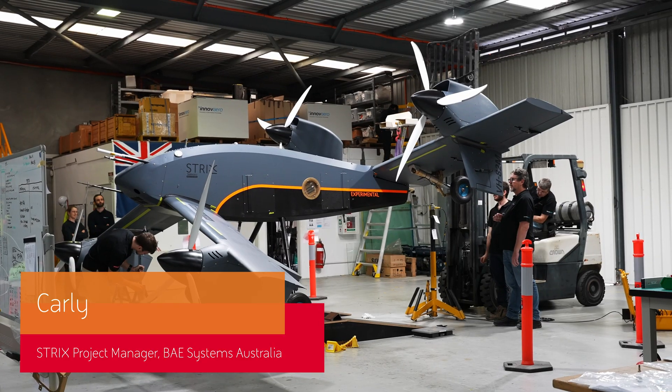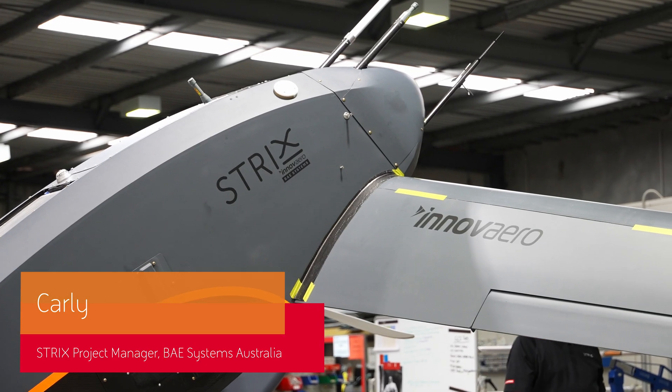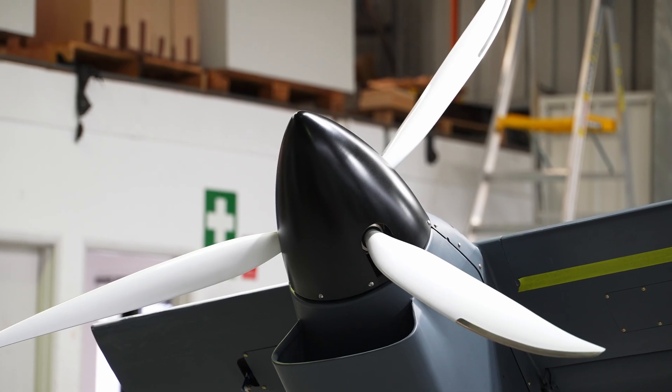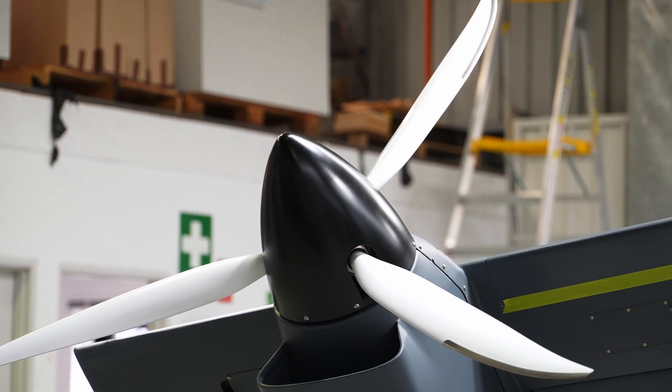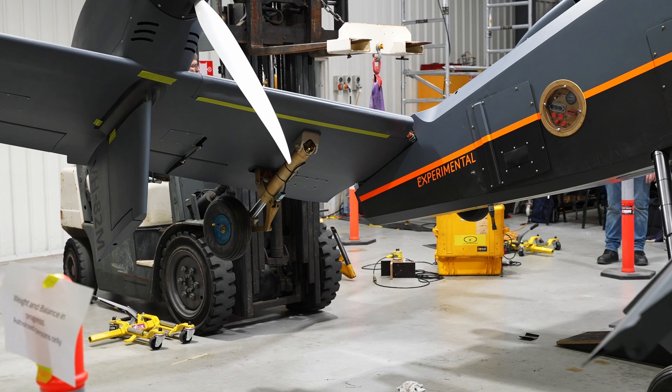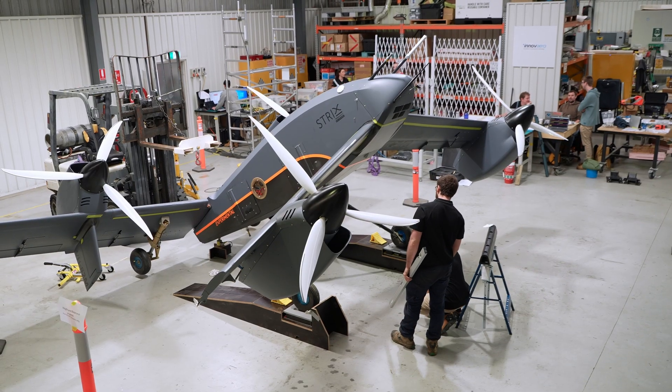Strix is a fully autonomous UAS platform developed through the collaboration between BAE Systems and Inovero. Since the Avalon Airshow we have been very busy designing, building and testing Strix. We are in a position at the moment where we are about to deploy for flight trials.